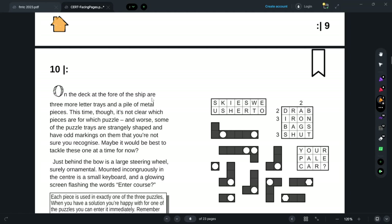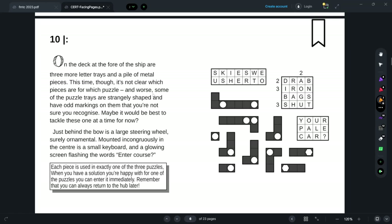There are some odd markings — I see hexagons, and some twos and threes. I suspect I know what those are. We can tackle them one at a time. Just beyond the bow is a steering wheel, and mounted in the center is a small keyboard — 'Enter a course.' So we can go to three different places. Each piece is used in exactly one puzzle. Got it — cool.